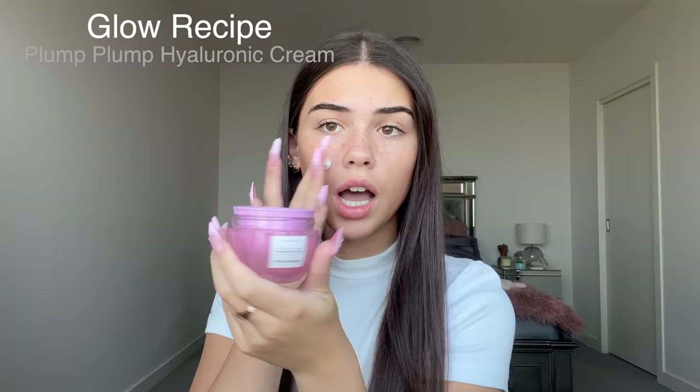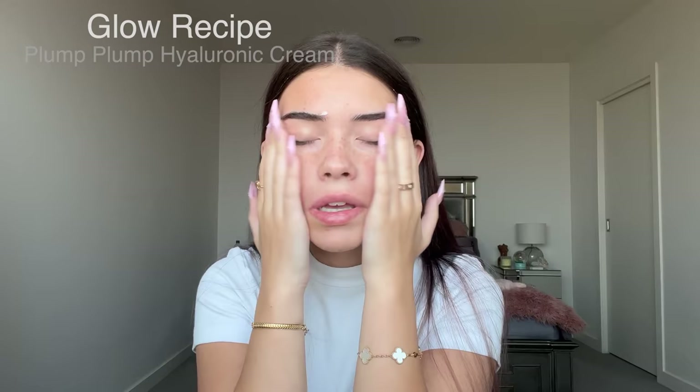Let's get into the makeup. I want to look glowy but not too shiny — these photos are one shot so I really have to look good. I'm putting on some Glow Recipe Plump Plump Hyaluronic Cream, then moving on to the Stila One Step Correct primer and the Wonder Glow by Charlotte Tilbury. I really want to achieve that 'less is more' look.